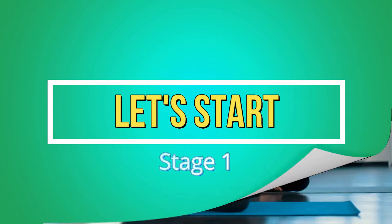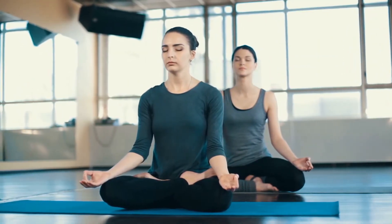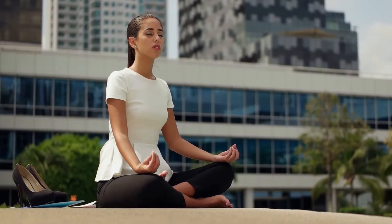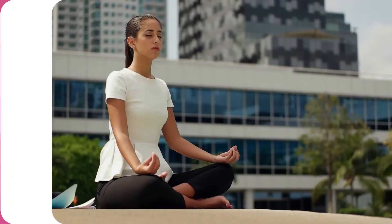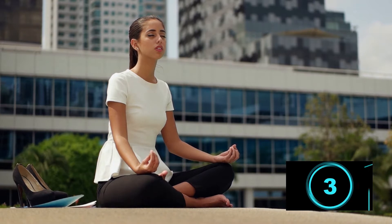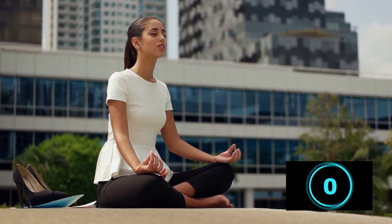Stage one. This stage is slightly easy, and 90% of people can easily pass it. Take a deep breath and follow the instructions. One, two, three — inhale. Hold your breath for five seconds and count to five: one, two, three, four, five. Now exhale.